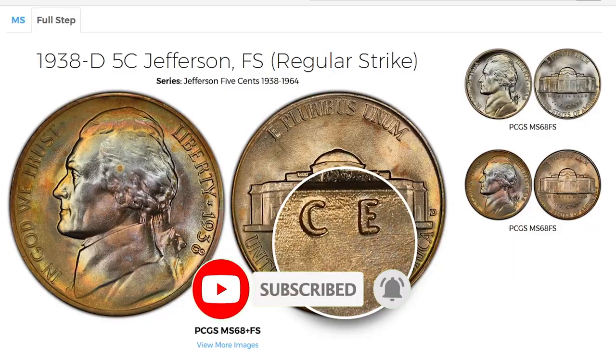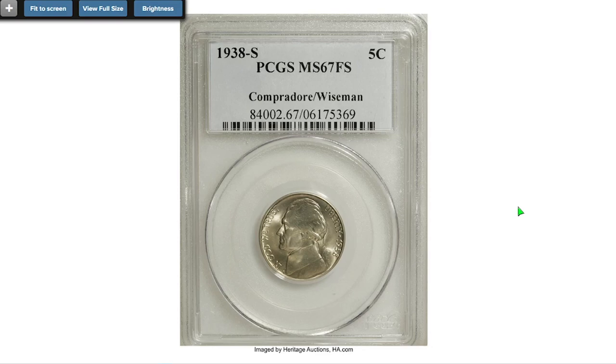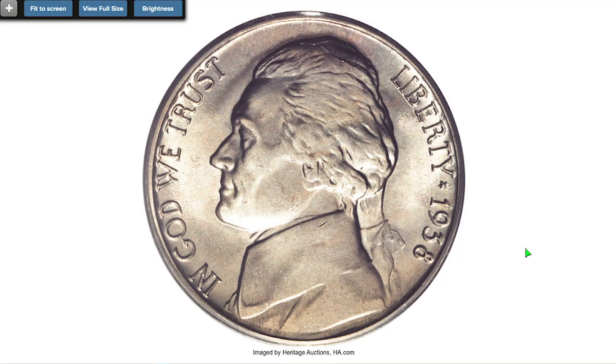Today's subject is the very first year of Jefferson nickels — rare and valuable 1938 5 cents. Make sure to subscribe and hit the bell button below this video. This 1938-S Jefferson nickel — S stands for San Francisco Mint — graded MS67 full steps by PCGS.